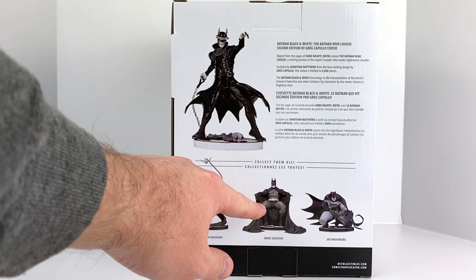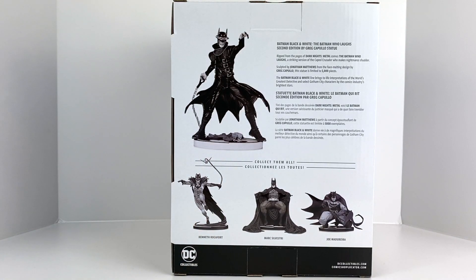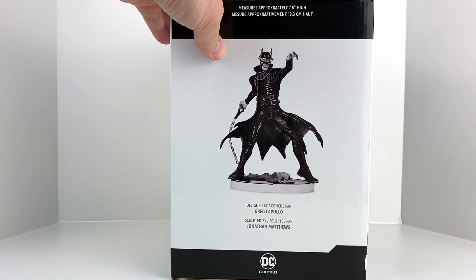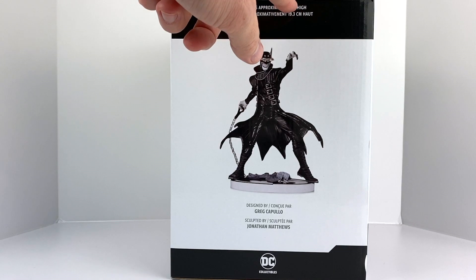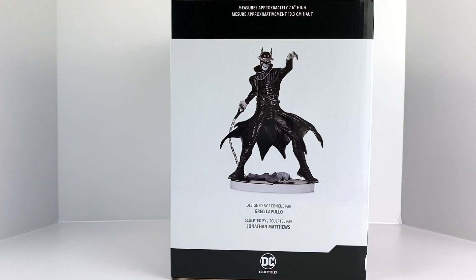These were limited to 5,000 pieces. The Greg Capullo Batman Who Laughs figure looks great. I also have the Mark Silvestri ordered and coming, as well as the Joe Mad — both of those I thought were amazing, so we will look at those once I get them in hand. It was designed by Greg Capullo and sculpted by Jonathan Matthews. These are about 7.6 inches in height, and we'll do some quick size comparisons to give a better feel for how big they are.